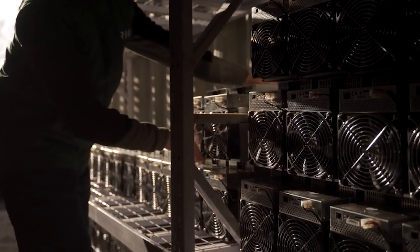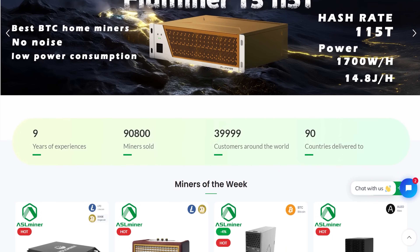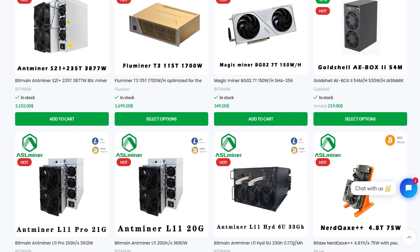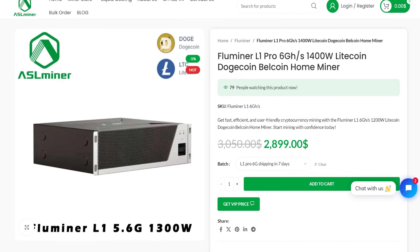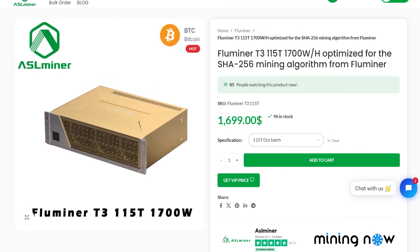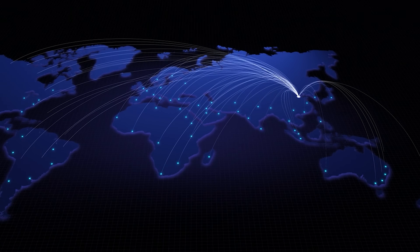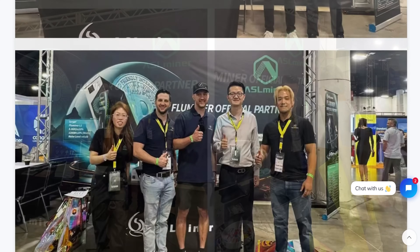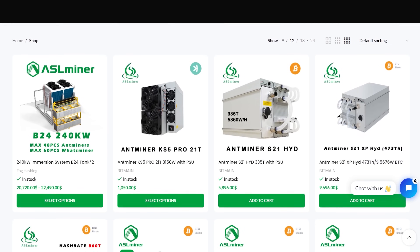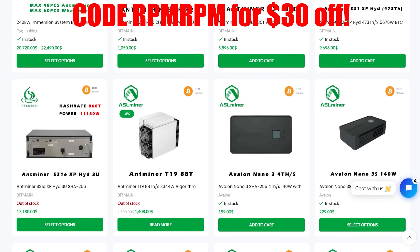Looking to jump into crypto mining with confidence? Meet ASLminer.com, your gold standard supplier for all ASIC mining hardware. Founded in 2015, ASLminer distributes top brands like Bitmain, Whatsminer, Ice River, and Canaan. They are now the official distributor of the new Fluminer L1 Pro Dogecoin miner, Fluminer L2, and coming soon the Fluminer T3 Bitcoin miner. They have multiple cryptocurrency payment methods, worldwide shipping, and world-class customer service to deal with customs and tariffs. ASLminer makes the ASIC miner buying experience easy. Visit ASLminer.com today and use code RPMRPM for $30 off your order.